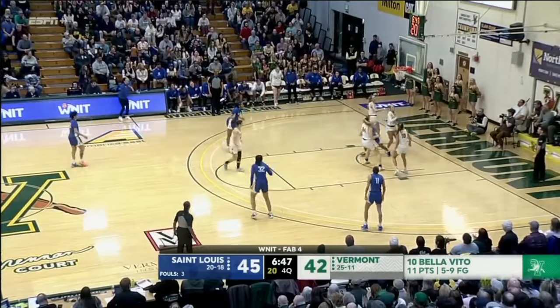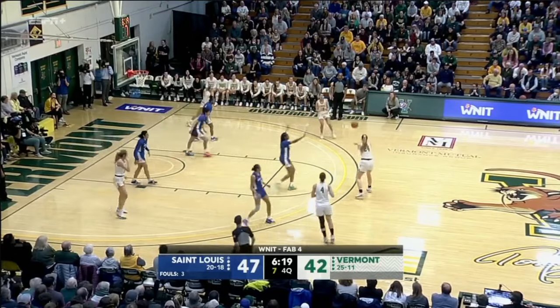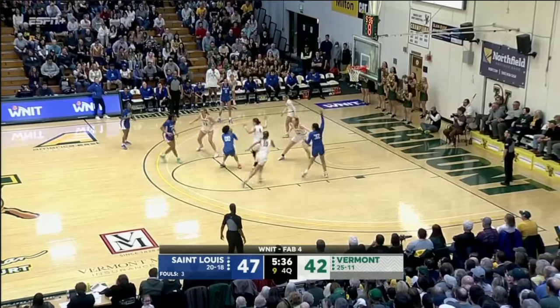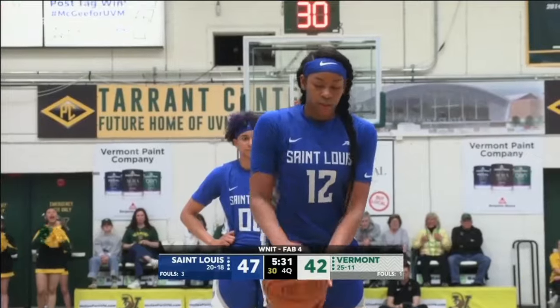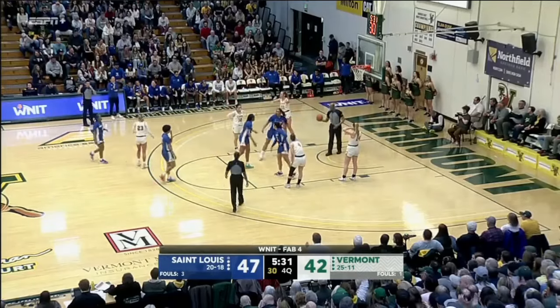Calhoun driving, lost her footing but still banked it home. Bounce pass down low. Richeson skips, extra pass — Bellavito driving, floating, through the iron — got her. McMakin at the free throw line, jumper off the mark and no good. And a foul. 3-0 on the road in this WNIT — they were the only home team to win.